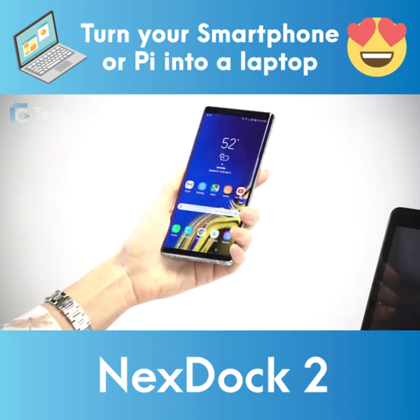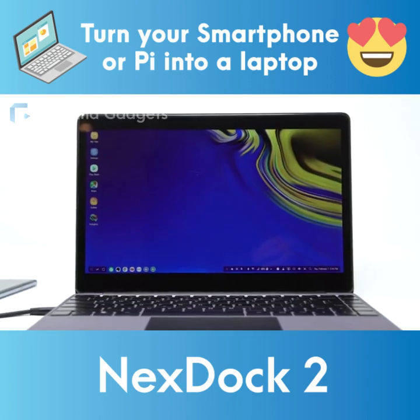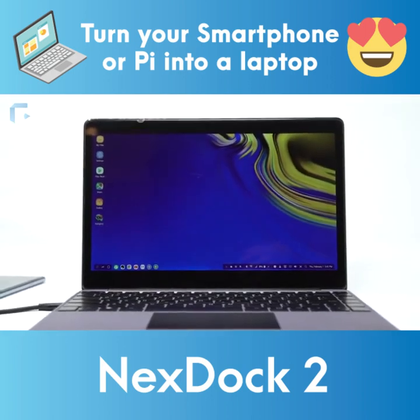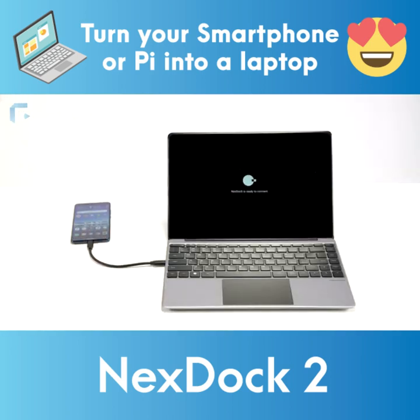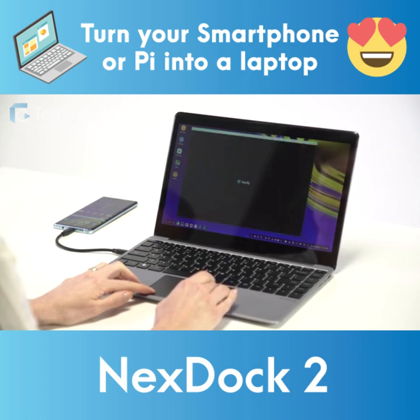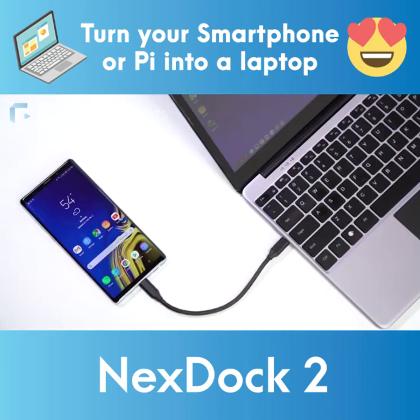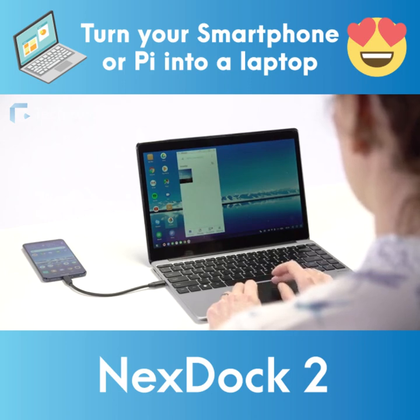The new NextDoc is specifically designed for Samsung and Huawei smartphones with the desktop mode feature. We believe that this feature will be included on many upcoming Android smartphones. That means you can change phones and still use your NextDoc. And it's even better, because the computing power is coming from your phone — your NextDoc becomes a new, better computer every time you get a new phone.